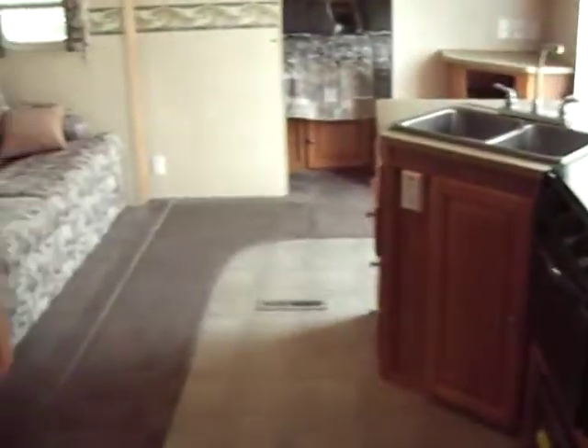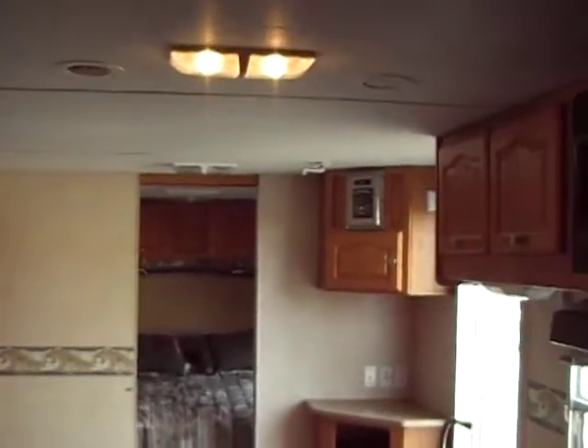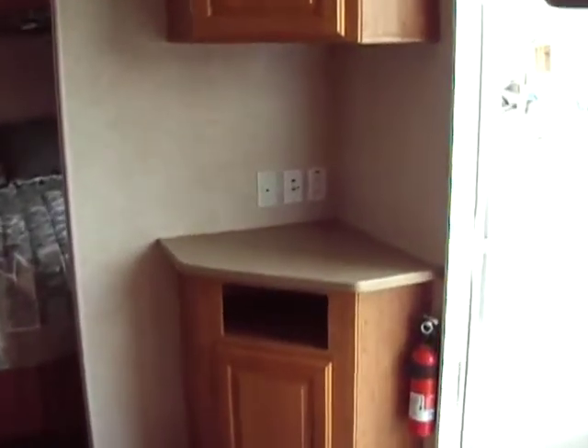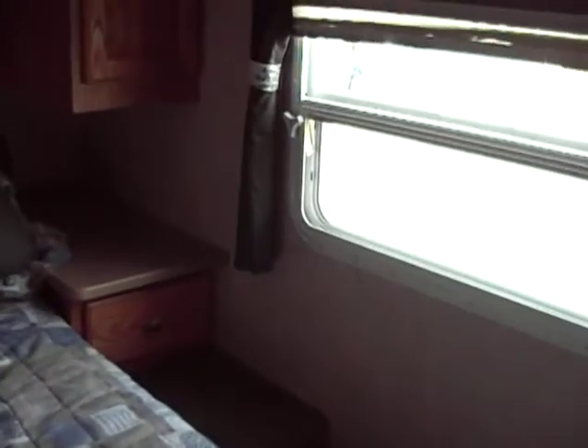That bed will go almost all the way up to the ceiling and latch there. You have your thermostat for central heat and air. It's a very bright, very cheerful trailer. You have your stereo and a shelf for your TV. In the bedroom there are cabinets all the way up and over, night stands on each side with drawers, and windows on each side for good pass-through air. There's a pocket door that closes off the master bedroom.